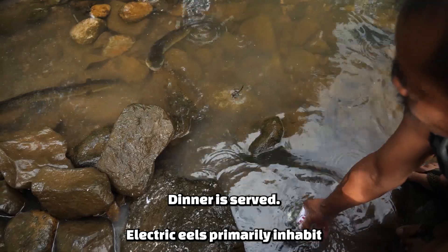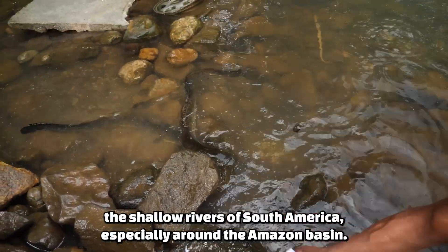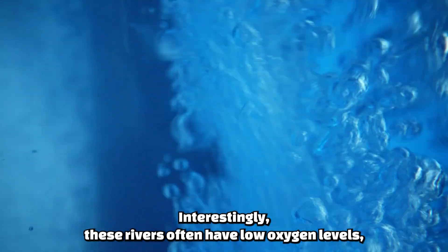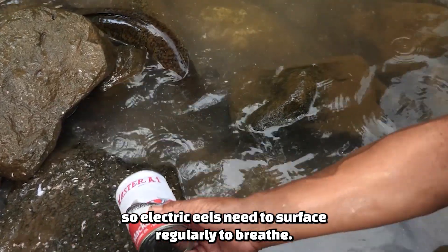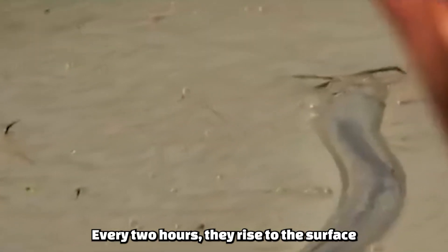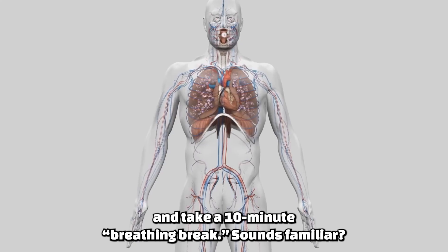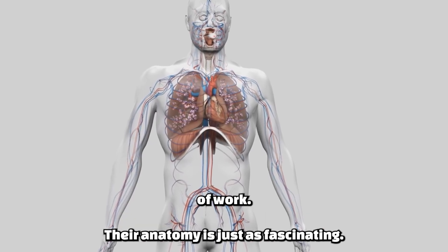Electric eels primarily inhabit the shallow rivers of South America, especially around the Amazon Basin. Interestingly, these rivers often have low oxygen levels, so electric eels need to surface regularly to breathe. Every two hours, they rise to the surface and take a 10-minute breathing break — kind of like us humans needing a quick breather after a couple of hours of work.